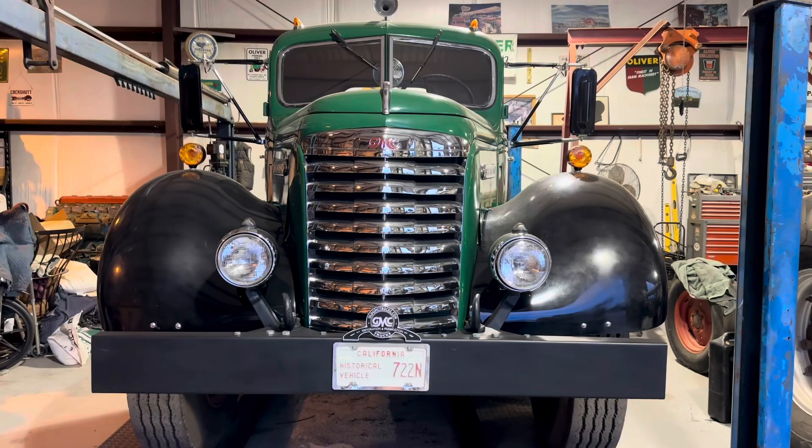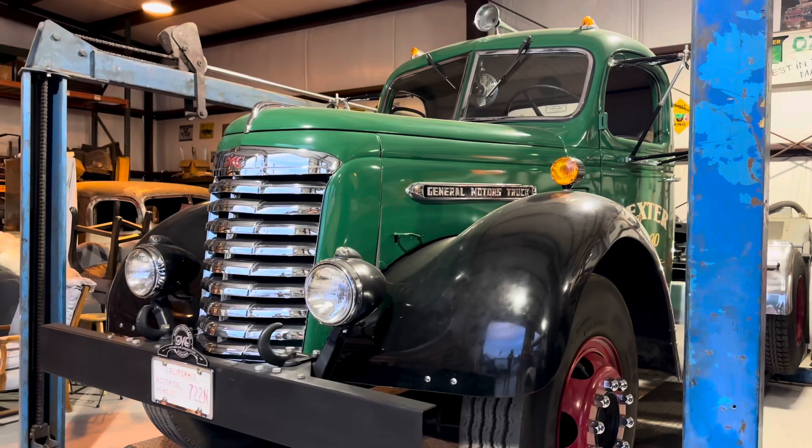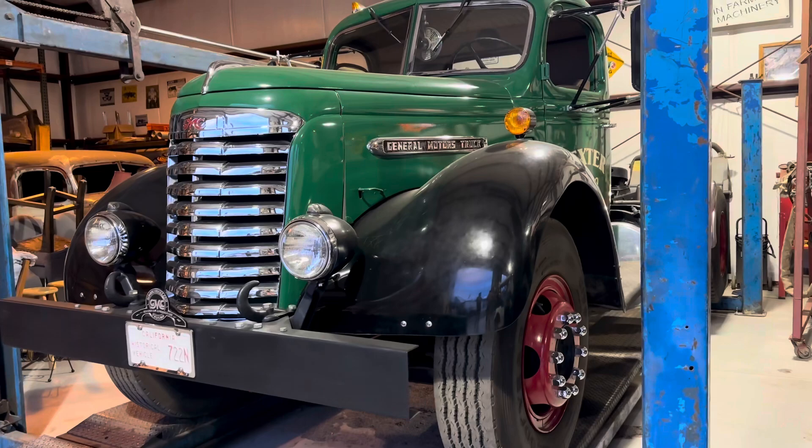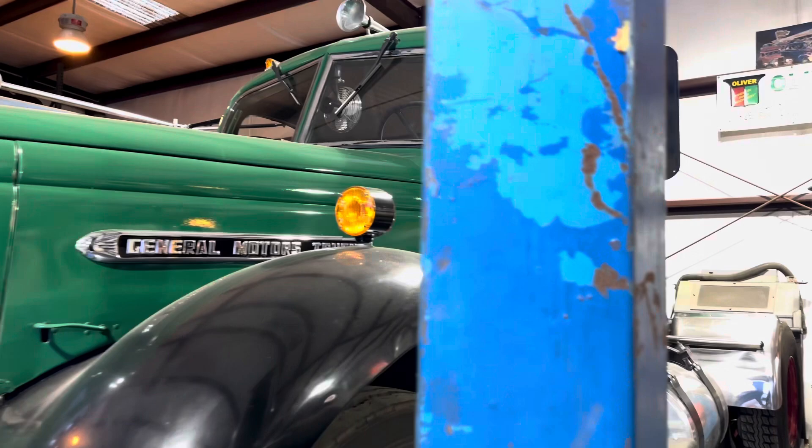My name is Dennis Martinez, I'm from Riverside, California. We have a 1948 GMC ACR 723 — it has a 426 cubic inch engine, a five-and-three transmission, and a double reduction rear end. It's pretty much stock; of course the interior has been redone, it's been re-upholstered, headliner put in.